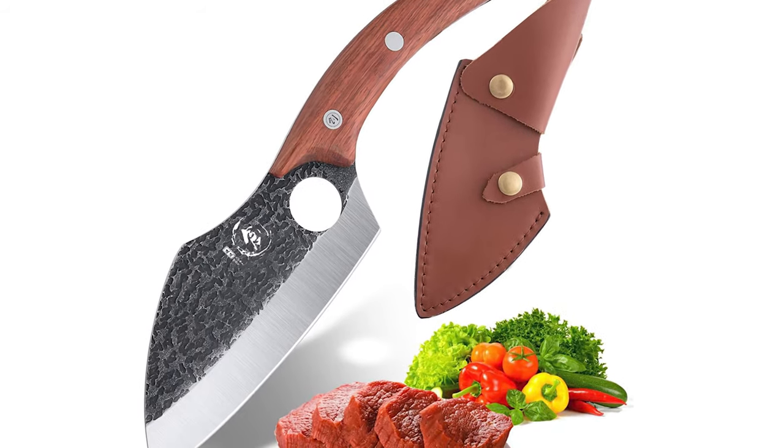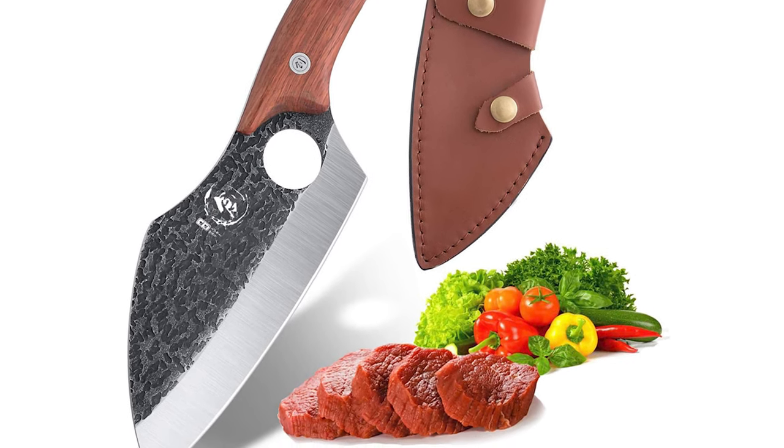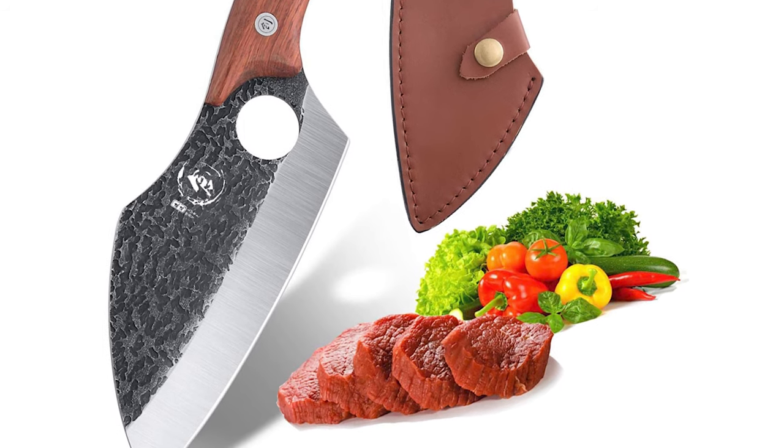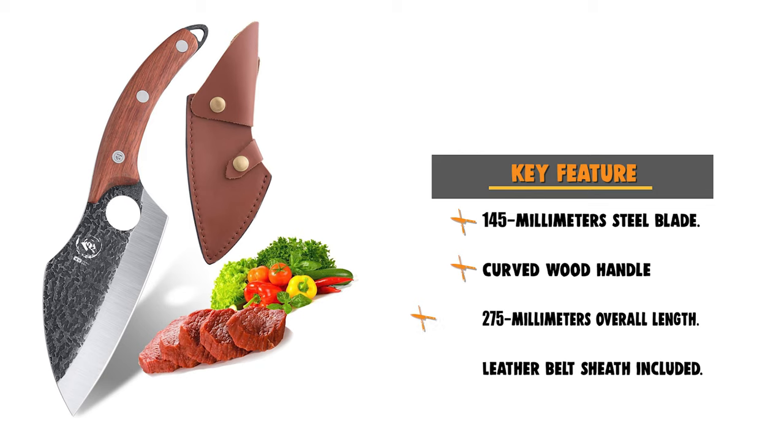This Dragon Riot Hand Forged Cleaver Knife can easily handle your daily kitchen tasks of chopping, slicing, mincing, and dicing fruits, vegetables, and several meat varieties. It truly is the all-around cooking knife.